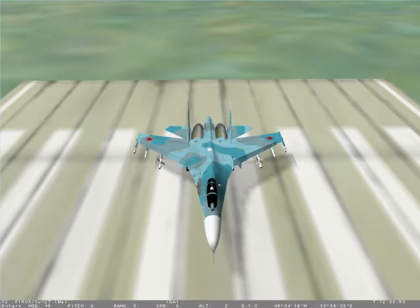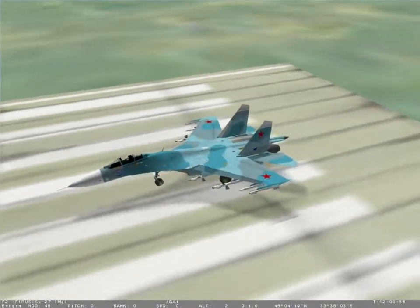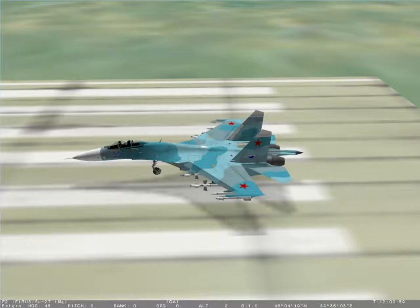The Su-27 has broken a number of speed records set by the American F-15 Eagle. It can out-turn and accelerate faster than any variant of the F-18 Hornet in a dogfight.